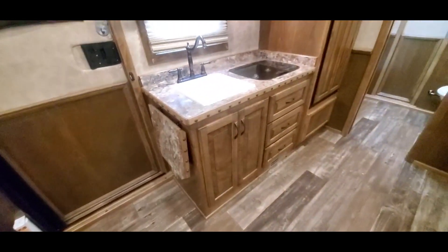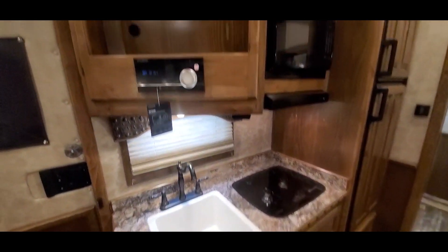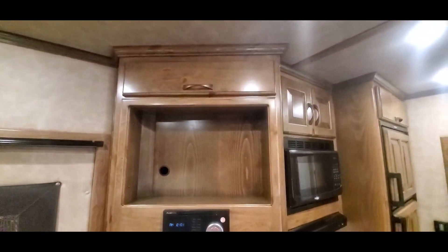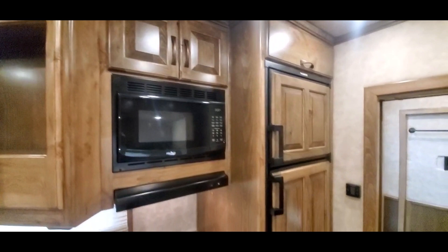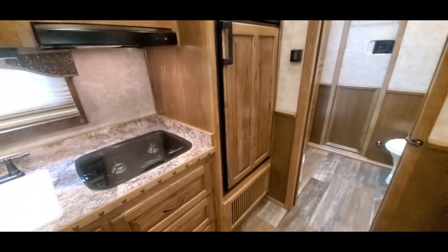Pocket sliding screen door. It's got another location for the TV, and it's got an 8.0 cubic foot fridge in there.